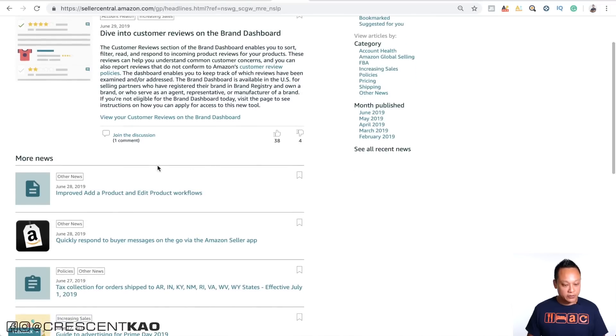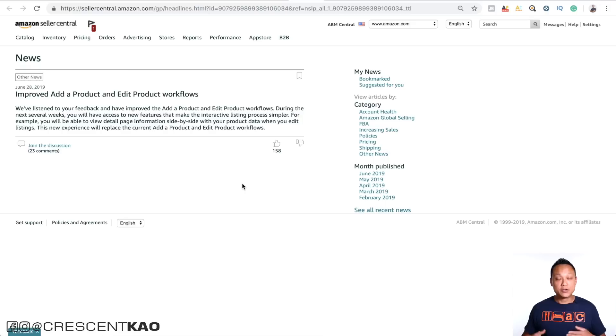Amazon is also improving the product and edit product workflow. If you've already created a listing, you probably realize it's kind of difficult to navigate how to add and edit your listings. If you click on this, you can see they're working on a new way for sellers to add and edit their listings, and it looks like it'll be a side-by-side kind of user interface, which I'm excited for.